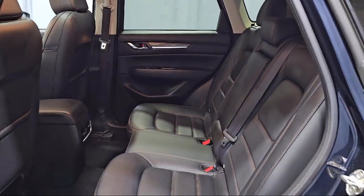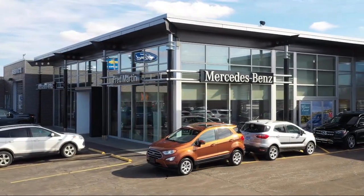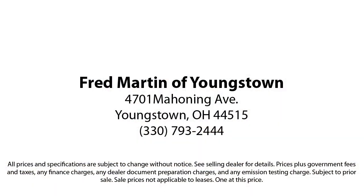Our sales and service are all factory certified, which has led us to multiple Ford President's Awards and Mercedes-Benz Best of the Best Awards. With our 4.4 Google and 4.5 Facebook ratings, come see why customers always return to the family experience we provide.